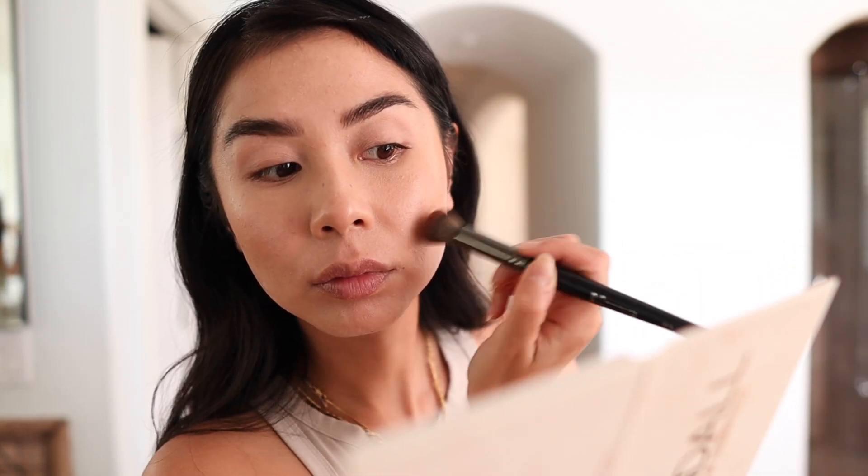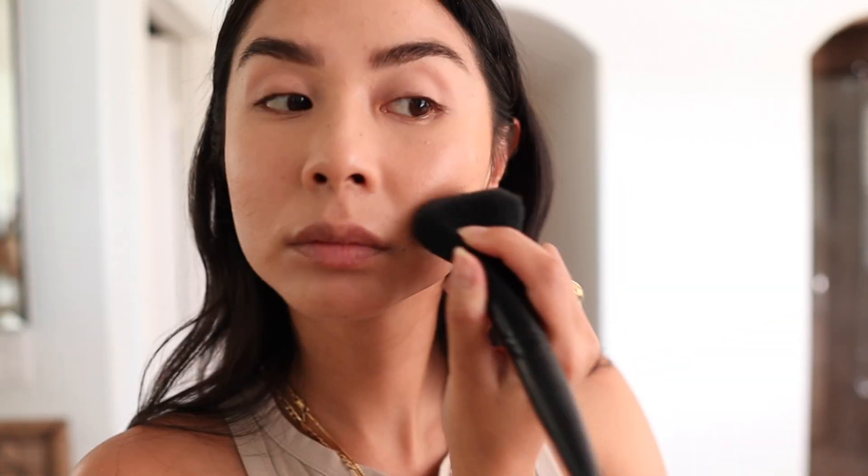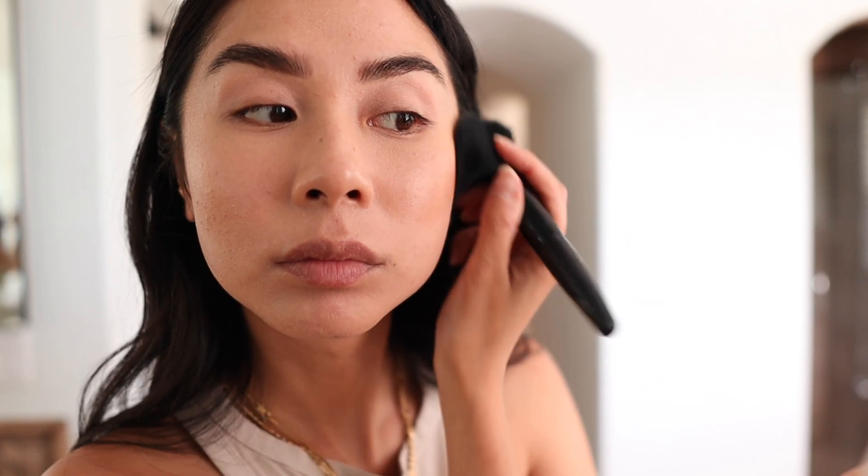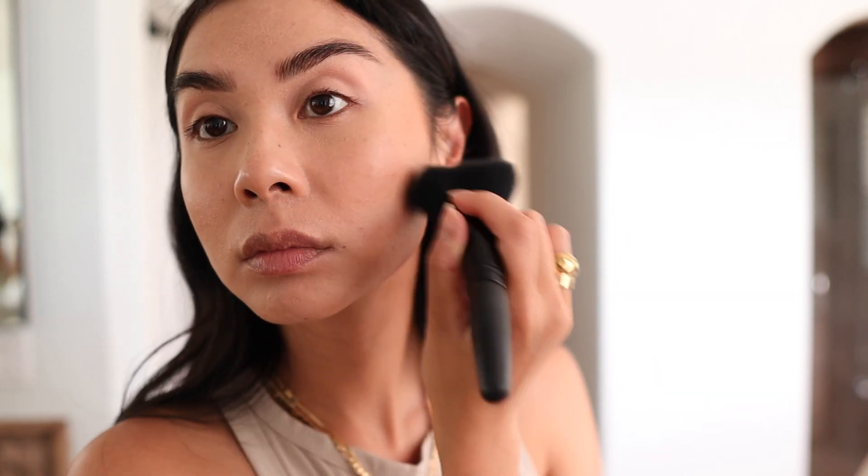Now that I've created a good base with the skin, brows, and lid, it's time to add dimension back into my face. I'm going to start with the Chanel cream bronzer. I love this bronzer so much — the formula blends out so nicely, the shade is perfect, not too orange and not too gray, and it looks really natural. I apply it right above my cheekbones, blending and pushing the product upward rather than down for a more lifted look.